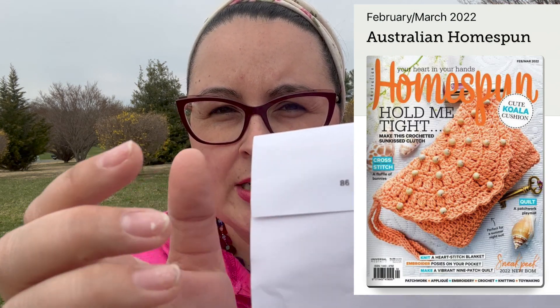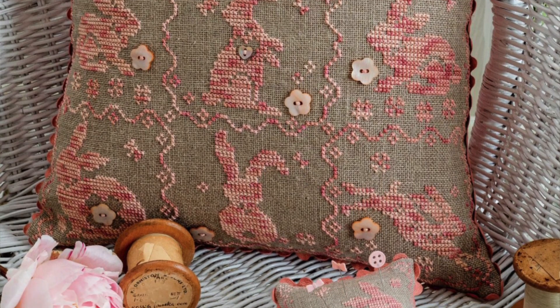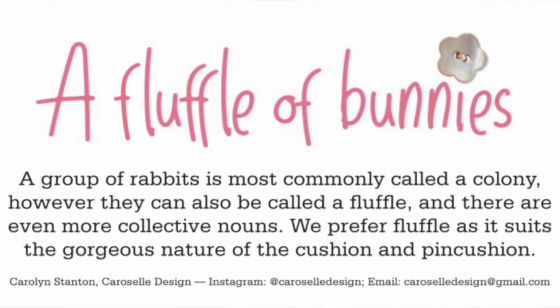So the WIP that I'm working on right now is out of Homespun magazine — the Australian Homespun magazine. It's the cushion cross stitch graph and it's called 'A Fluffle of Bunnies.' It's in the Australian Homespun magazine, February 2021.